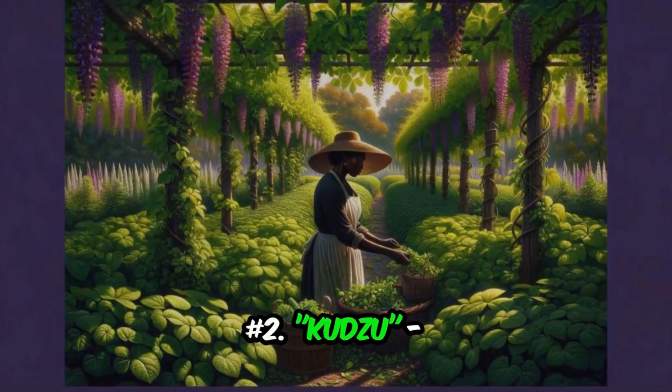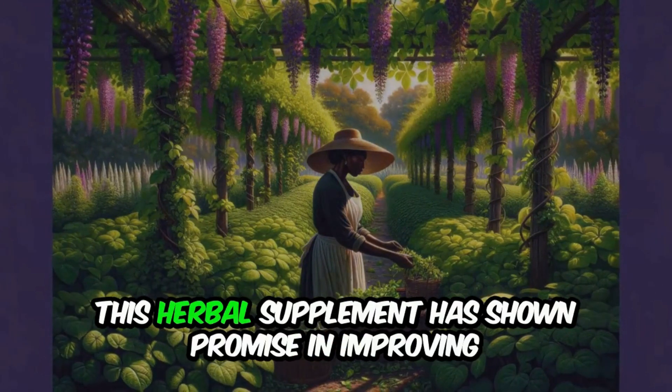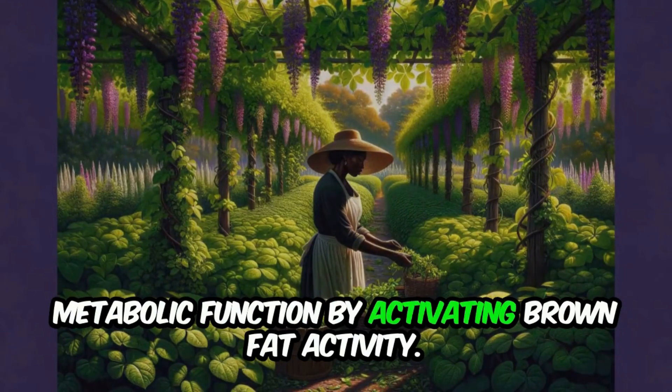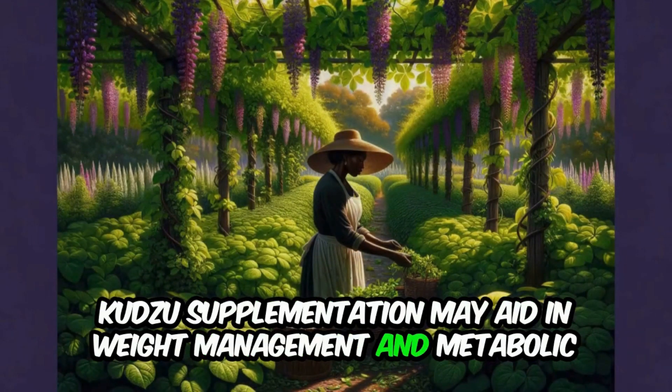Number 2: Kudzu. Extracted from the roots of the kudzu plant, this herbal supplement has shown promise in improving metabolic function. By activating brown fat activity, kudzu supplementation may aid in weight management and metabolic health.